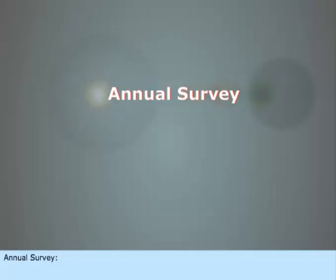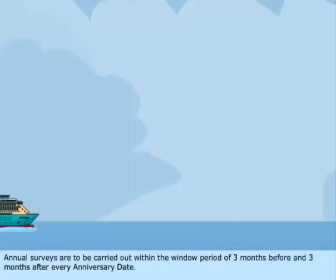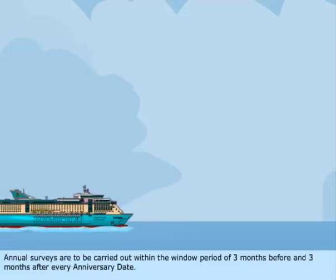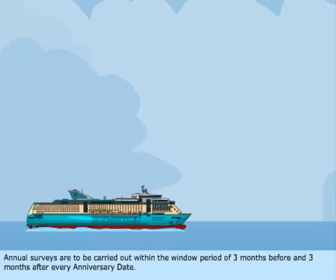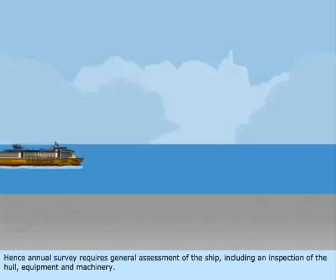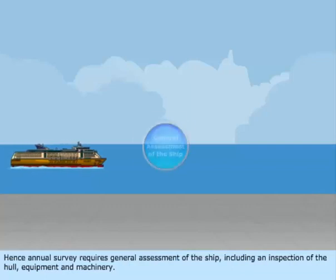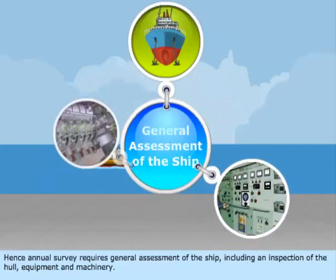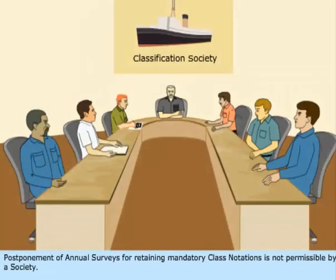Annual surveys are to be carried out within the window period of three months before and three months after every anniversary date. This survey is done to verify that the general condition of the ship meets the class rule requirements. Hence, annual survey requires a general assessment of the ship, including an inspection of the hull, equipment, and machinery. Postponement of annual surveys for retaining mandatory class notations is not permissible by a society.